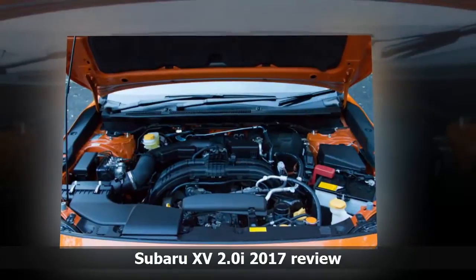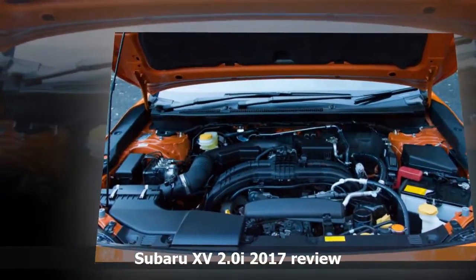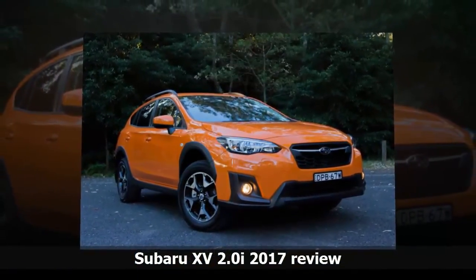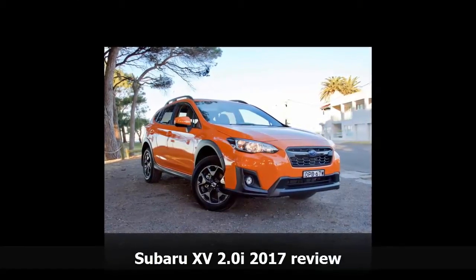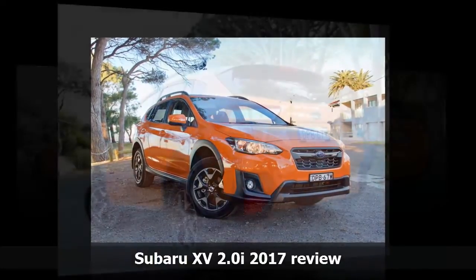Rear-seat passengers are big winners in the new XV, with more legroom and headroom, although the door aperture is a little more awkward than some in the class. Boot space is probably where things fall down a bit. From a high loading lip you have access to 310 litres — same as the old car — which isn't huge, and while the space between the wheel arches is wider, it makes for a less than accommodating volume. Bigger prams might be a stretch.